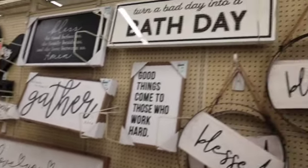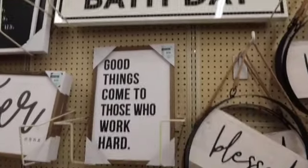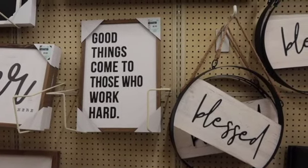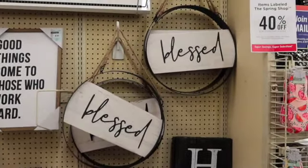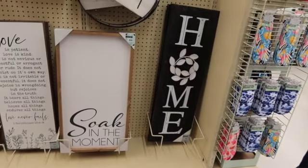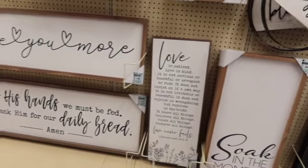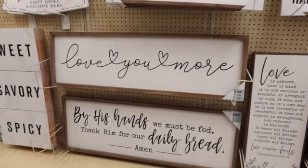Hi everyone, today I am at Hobby Lobby and they are putting out spring stuff and getting Christmas out of the way. So here's a bunch of wall art. We'll just go through this and see what they have.